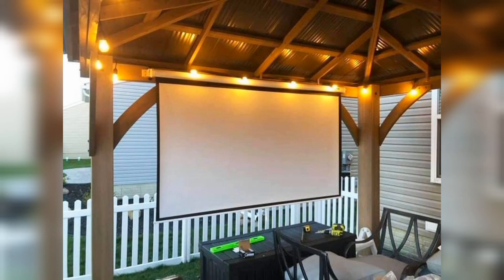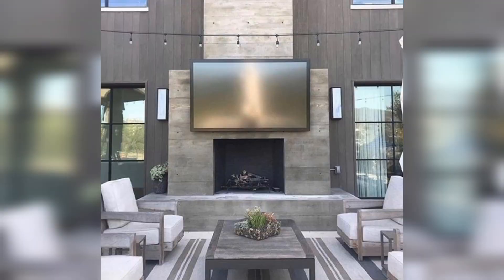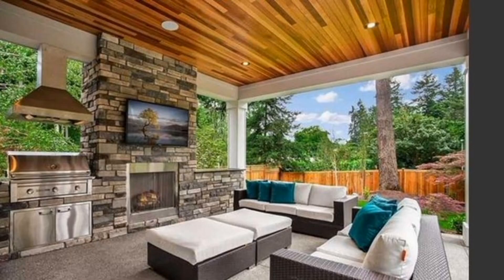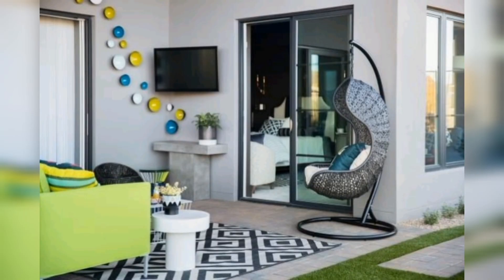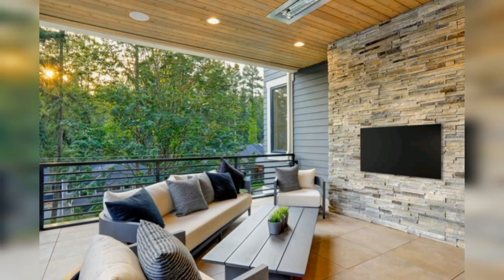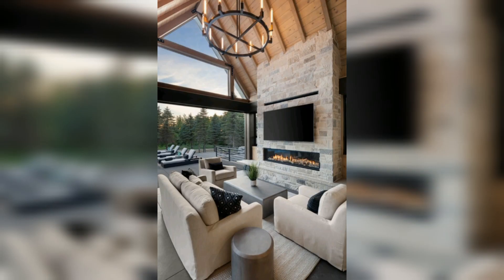50 outdoor TV ideas for a more entertaining backyard. Some people design their outdoor spaces to encourage getting away from screens, but those who enjoy having access to their favorite shows or hosting movie nights under the stars might want to consider incorporating a weatherproof TV. From backyard patios to pergola-covered bars and pool house lounge spaces, these outdoor TV ideas will show you how to seamlessly integrate this bonus feature into your outdoor space.